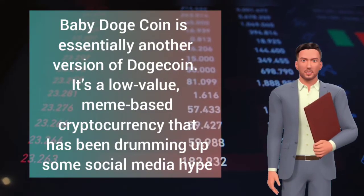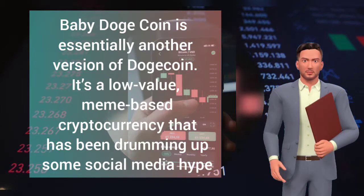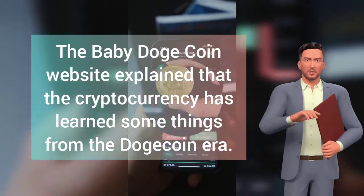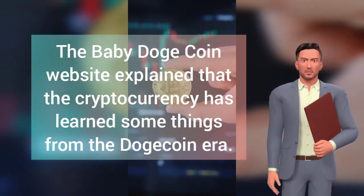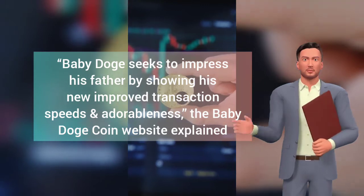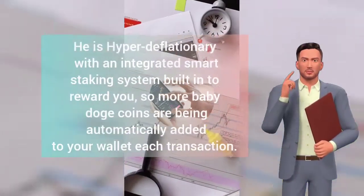Baby Dogecoin is essentially another version of Dogecoin. It's a low value meme-based cryptocurrency that has been drumming up some social media hype. The Baby Dogecoin website explains that the cryptocurrency has learned some things from the Dogecoin era. Baby Doge seeks to impress his father by showing his new improved transaction speeds and adorableness.